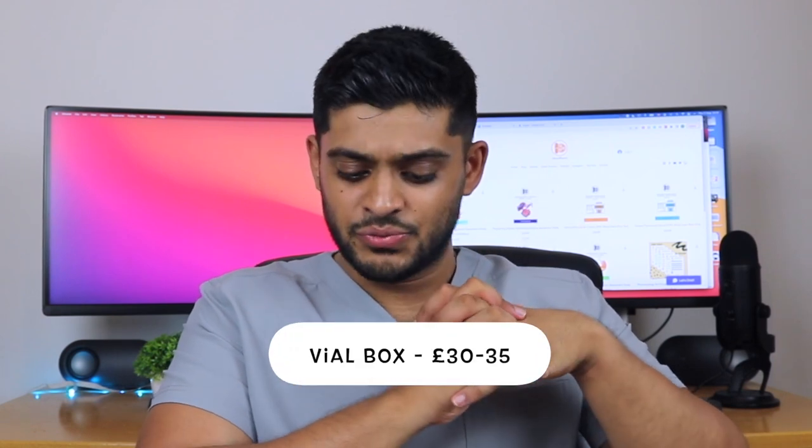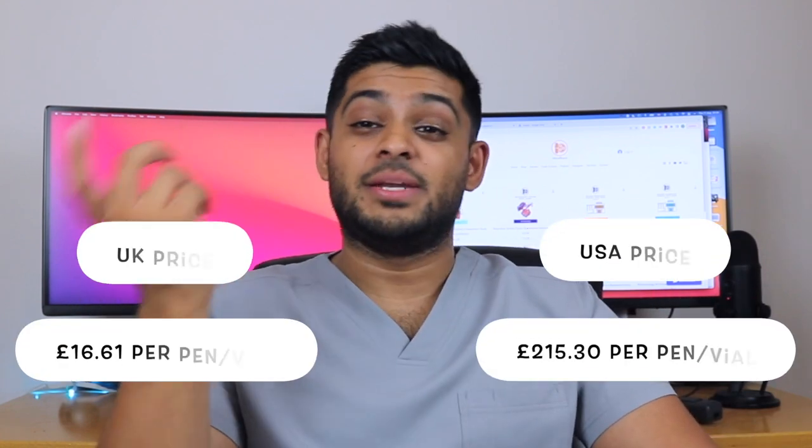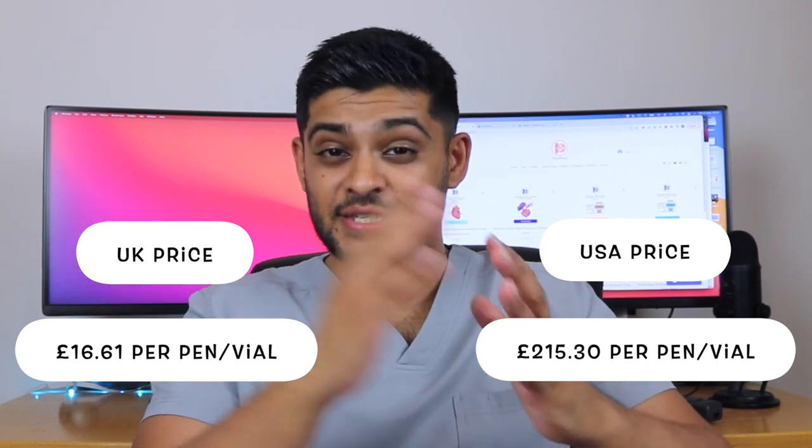Looking at Humalog, the UK price appears to be £16.61. I do know the NHS price for a box is roughly £30 to £35. Maybe they're talking about a vial, but the US price is £215.30, which is about $300. Being a type 1 diabetic, I find this absolutely absurd. Of course, this can lead to many challenges with health insurance costs in the US. It looks like patients that can't afford health insurance could be deprived of insulin — the price of insulin in the US is surreal.